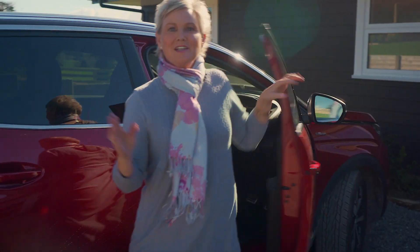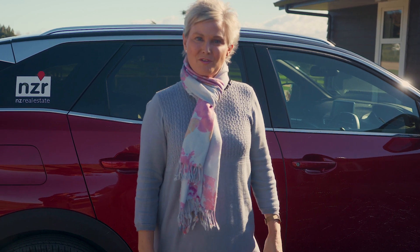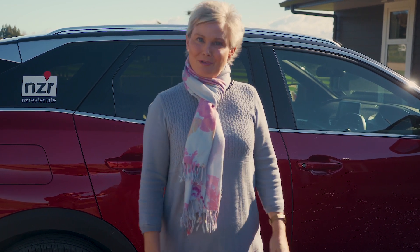Hi, my name is Carolyn Collier from NZR Real Estate. Welcome to 157A Masterland-Stromwell Road, where you're going to see this a blended lifestyle.